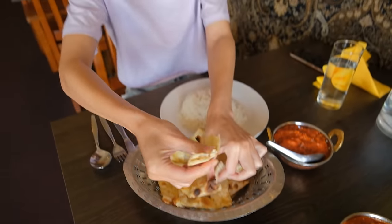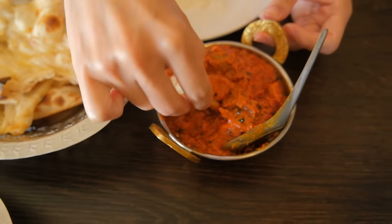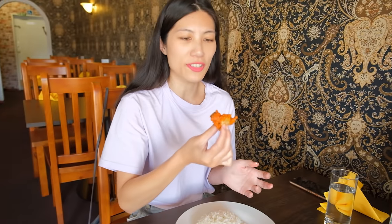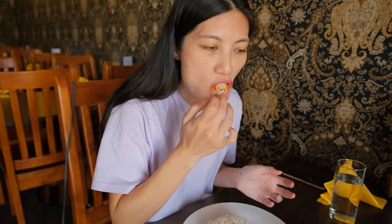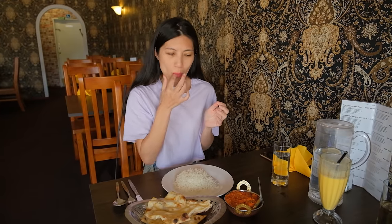We also got some plain naan and I got the chicken tikka masala. I'm just grabbing one of the little chicken pieces in there. It's delicious — that was such a great bite. Also very tomato-y flavour. You can taste all the herbs in there too and some of the onion taste as well. It's delicious. I've been wanting something salty so this is totally hitting the spot.